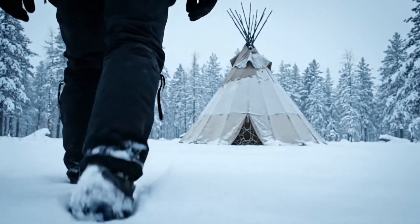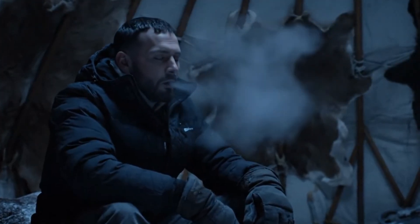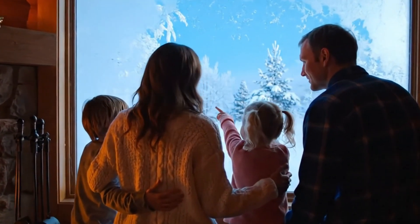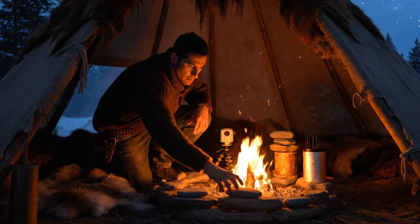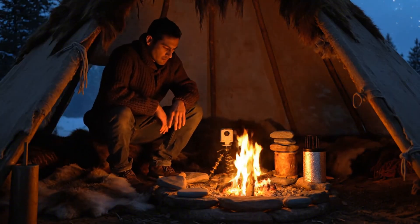Snow crunches under boots. The teepee stands alone in the white forest. The thermometer reads minus 20. Inside, the air bites like knives. Most people at this temperature trust their furnace burning fuel all night just to keep the basement from freezing. But in this canvas cone, we tested seven heating tricks — tricks that not only worked, they beat the furnace at its own game.